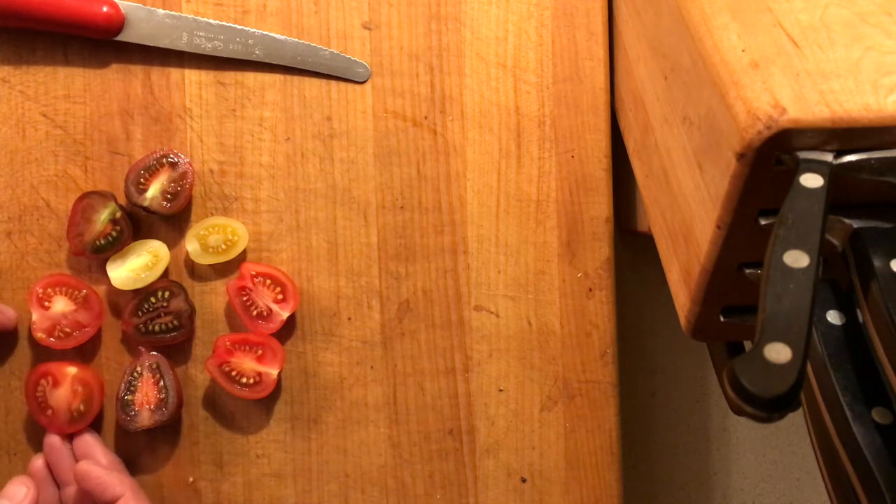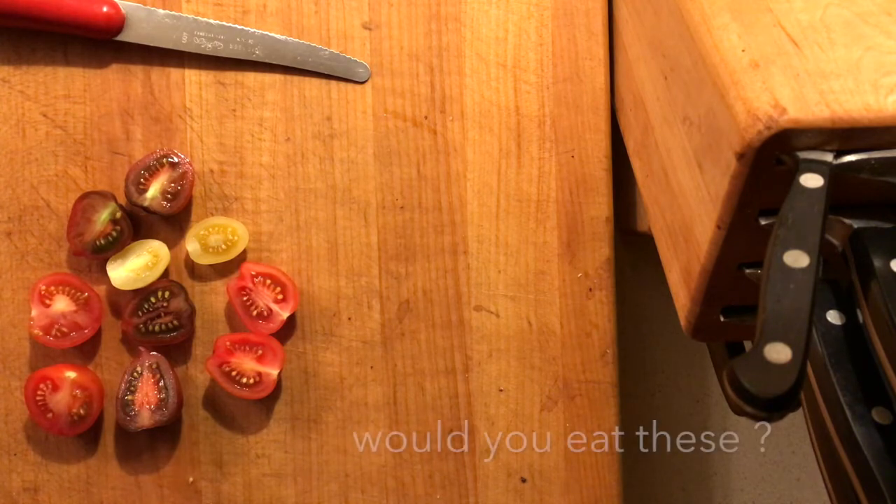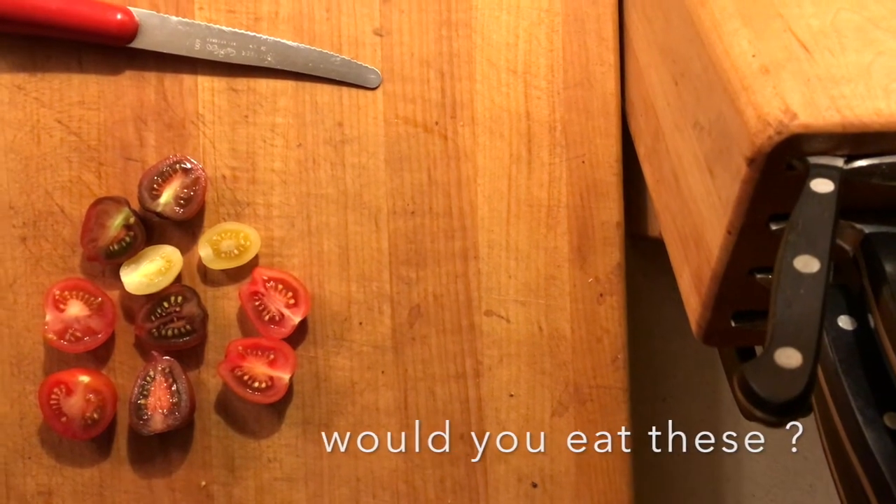Tell us what you think in the comments about these tomatoes and would you eat them? They're all going to have a slightly different flavor. I could give you some clues — one of them is that they come from a greenhouse. That's about all I really know about these tomatoes, so what do you think? Please leave a comment, like, share, subscribe, thanks for watching.